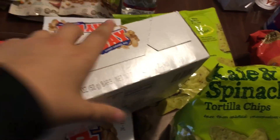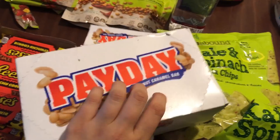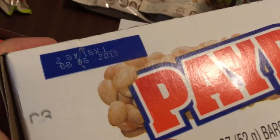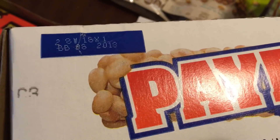The date on here — let me show you. I think it looks like an 8, maybe a 6. What do you guys think? Either way, they're still fine.